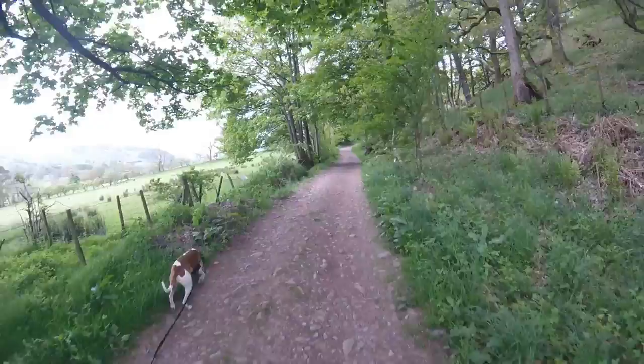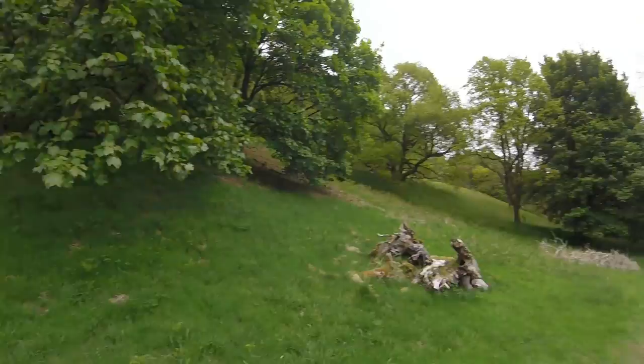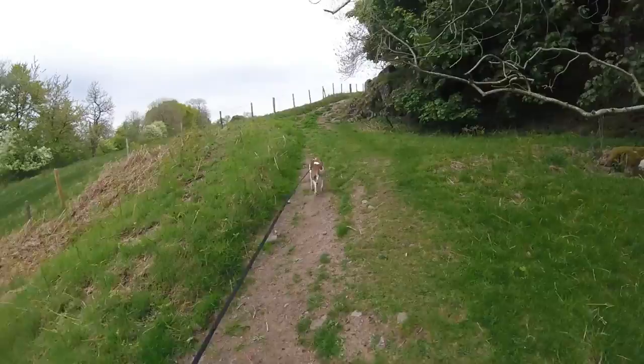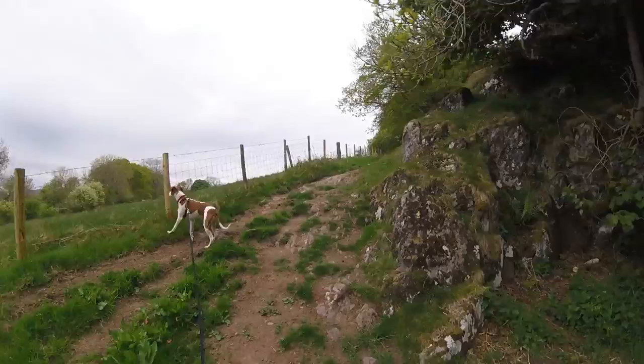We've just gone through the second gate that we came to on that lane, which I'm reliably informed is the right one to go up the hill rather than just around it. So we're heading along this path here, a little bit of a rocky outcrop there. And the incline is starting to increase a little bit. Nothing spectacular though. It's just a nice easy walk. We'll see you towards the top, or if anything gets interesting.